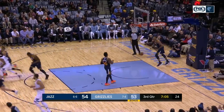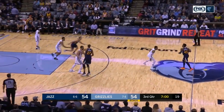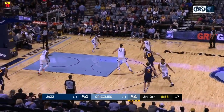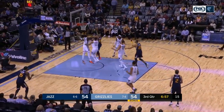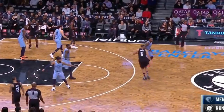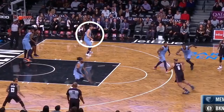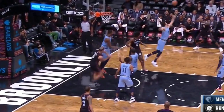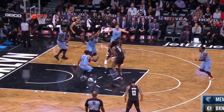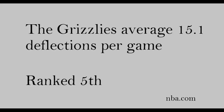Having a rim protector or power forward is not a luxury most teams have, and the fact that the Grizzlies have Jackson there makes it even harder to score at the rim. Here, Gasol really isn't in position to help on the drive, but Jackson is already rotating and ends up getting the block. They also have good size off their bench, most notably at small forward where Caspi is 6'9. We see the effect as he gets a deflection because of his size, screwing up the whole possession for the Nets and causing a turnover. It's no surprise then that the Grizzlies average 15.1 deflections per game, ranked fifth in the league.